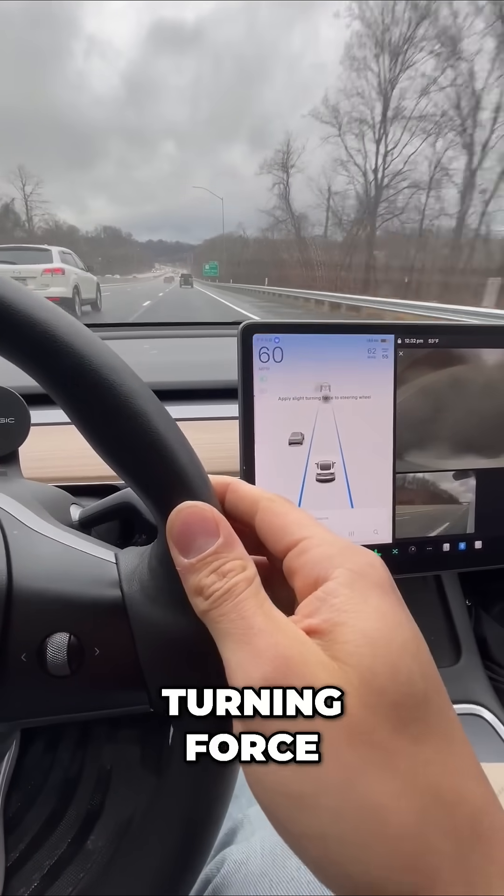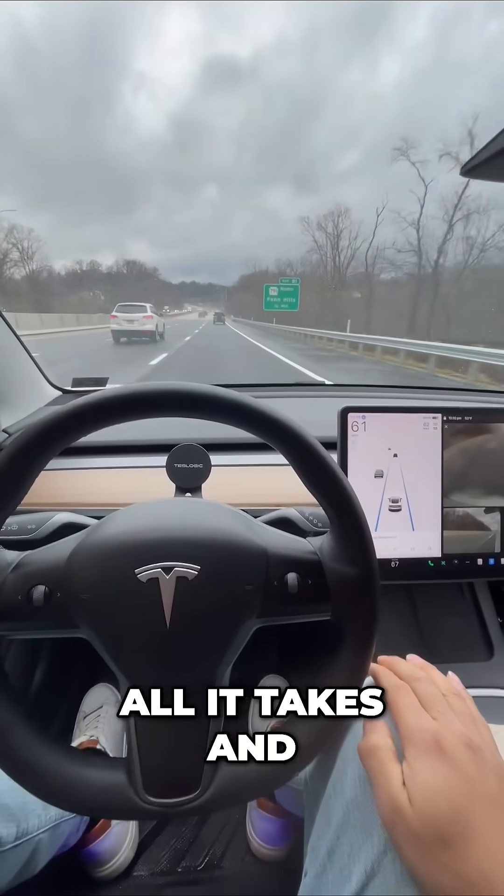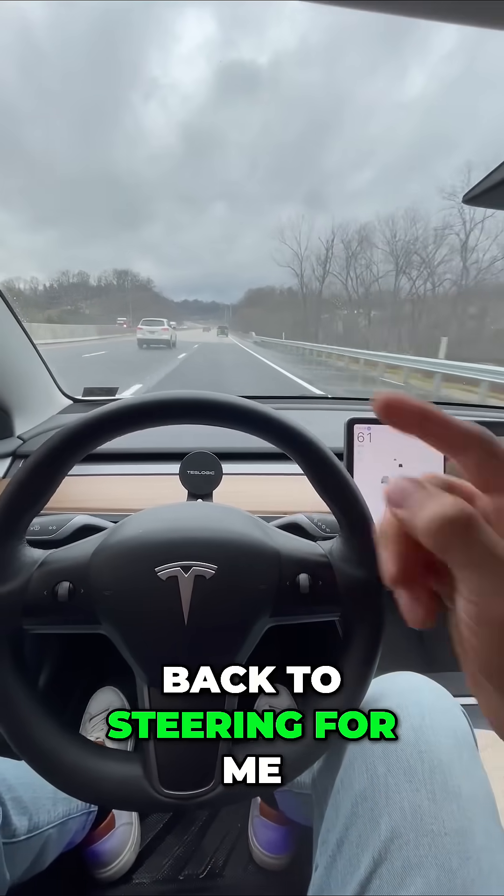It says 'apply slight turning force.' Watch this — a simple nudge is all it takes, and now my Tesla is back to steering for me.